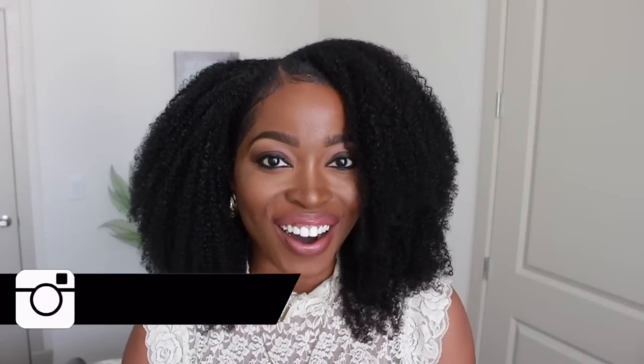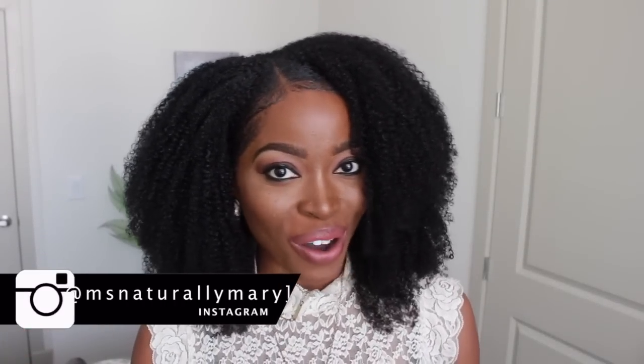Hi guys! You already know what time it is. Today we're doing another try on haul. I've done quite a few try on hauls on my channel. I've been trying to keep you guys in the know on what a variety of different online sites have to offer. And today's site that I'll be featuring is Rose Gal.